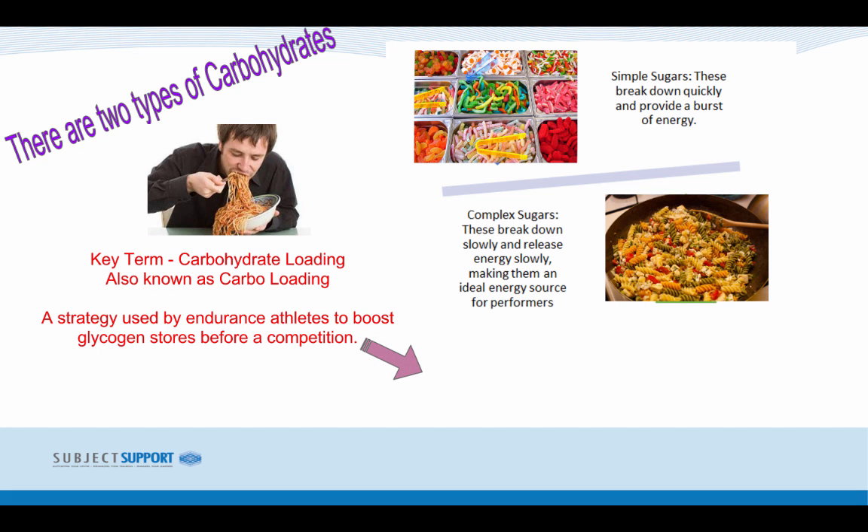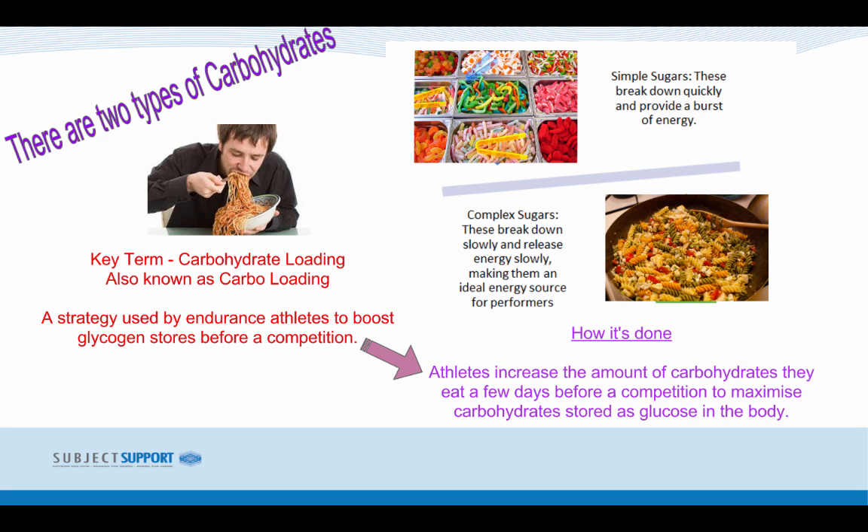Key term: Carbohydrate Loading, also known as Carbo Loading. This is a strategy used by endurance athletes to boost glycogen stores before a competition. Athletes increase the amount of carbohydrates they eat a few days before a competition to maximize carbohydrate stores as glucose in the body, ensuring they have enough energy to complete their endurance events.